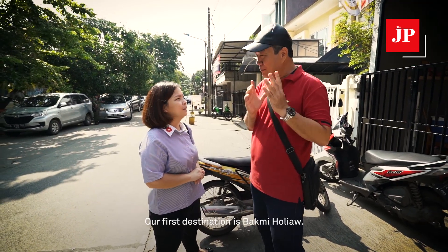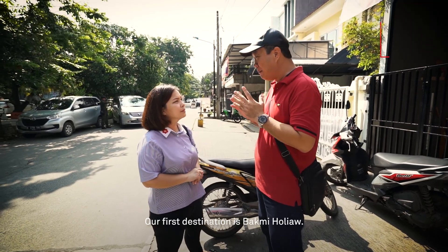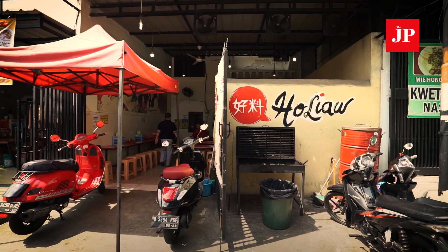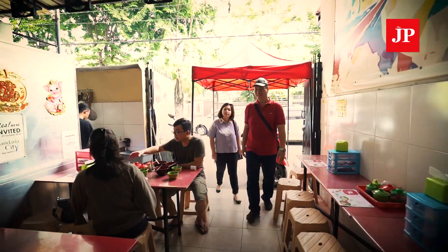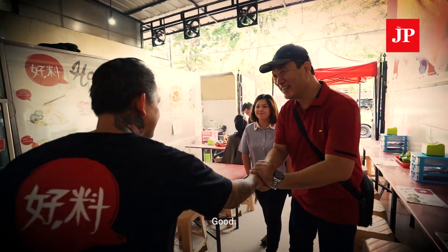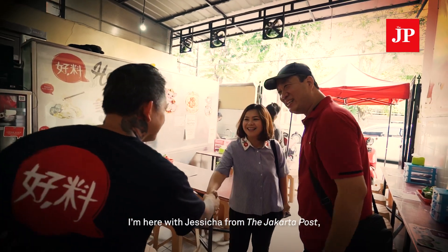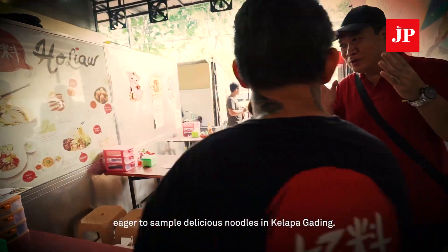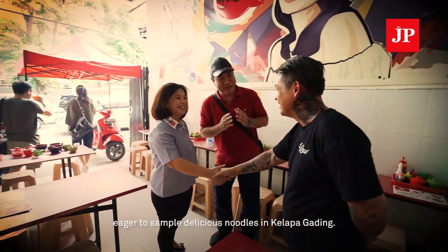This is one of the first places we are going to visit, called All The Out. Hello, how are you? This is Jessica from Jakarta Post. Jessica is still eager to eat delicious Bami in Kelapa Gading. Here, noodle lovers can taste a variety of toppings and different types of noodles.